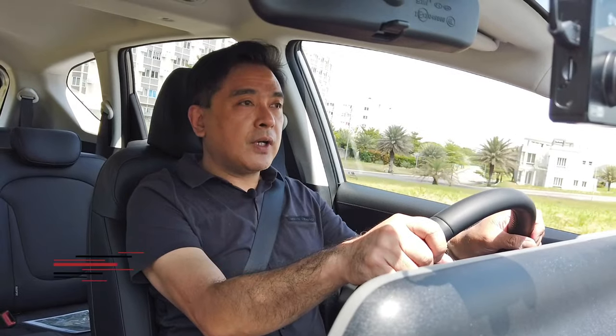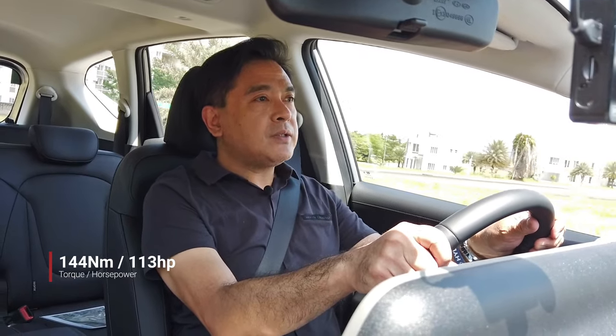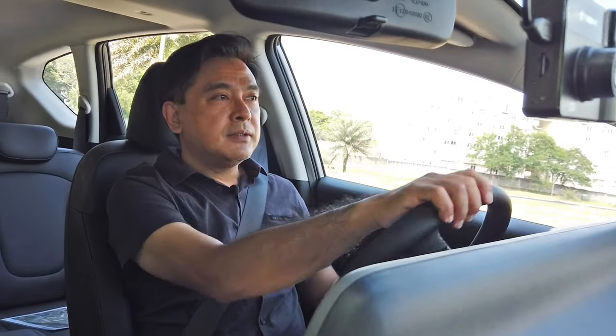Acceleration is pretty good for a 1.5-liter engine. I wouldn't say it's best in class, but it's right up there with its competitors, which all have 1.5-liter engines. But I can say it's very smooth and quiet.